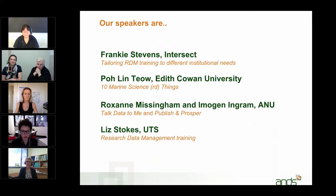We have a stellar lineup with people from all around Australia. Frankie Stephens is going to be talking about the Intersect Model — Frankie's in Sydney. Pauline Tao from Edith Cowan in Perth will talk about the top 10 marine science research data things. Roxanne Missingham and Imogen Ingram from ANU will talk data to me. And Liz Stokes from UTS Sydney will talk about research data management training for librarians.